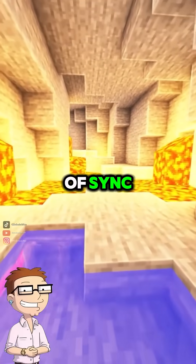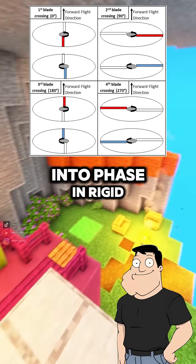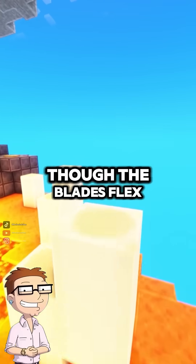What if a blade tries to go out of sync? That's where dampers, hinges, and centrifugal force come in. They resist random movement and bring blades back into phase. In rigid or semi-rigid rotors, the structure itself keeps everything tight.